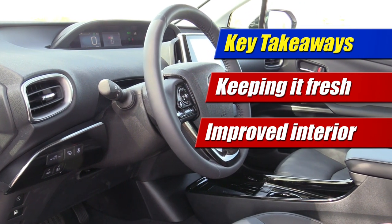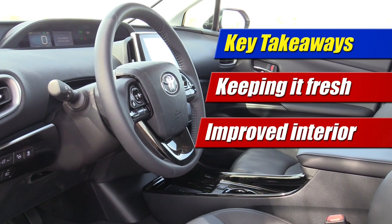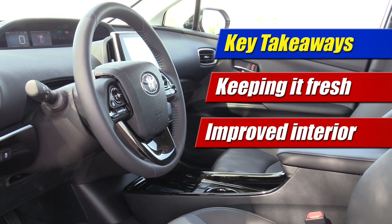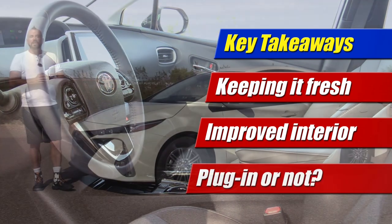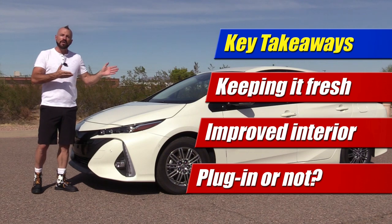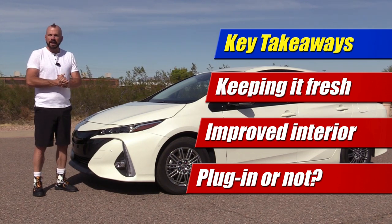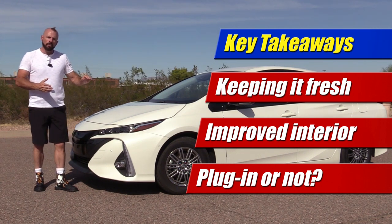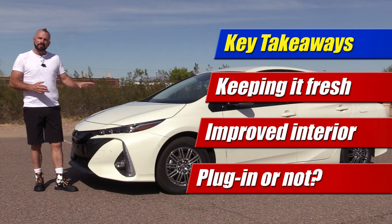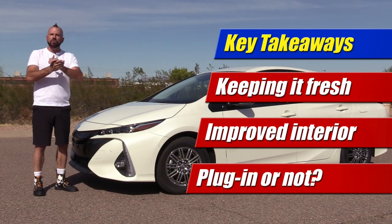More importantly, the color changes, the feature changes, the relocation of switches — all of those things go to make this interior more livable and cut down on the objections that a lot of buyers had. My third key takeaway: this is still a plug-in hybrid, and that means something when you're making your buying decision. This is a car that costs quite a bit more money than the standard Prius liftback, and whether that makes sense financially depends on your driving style.